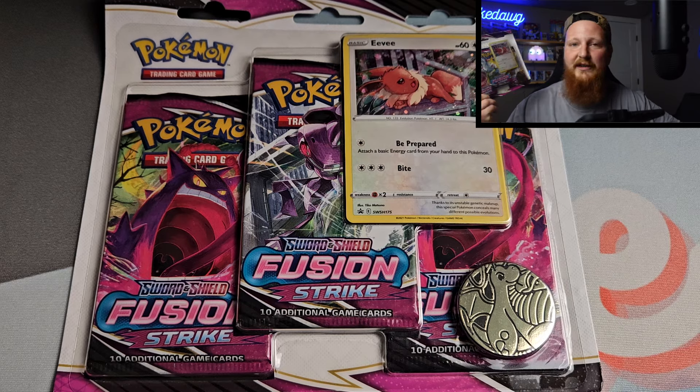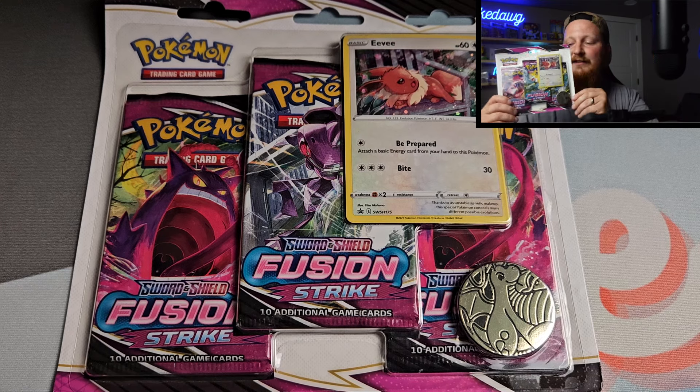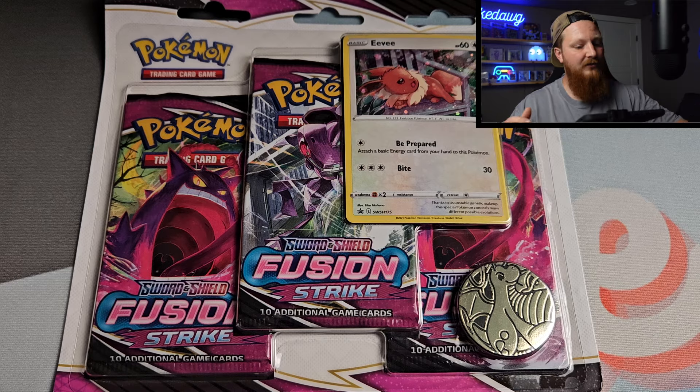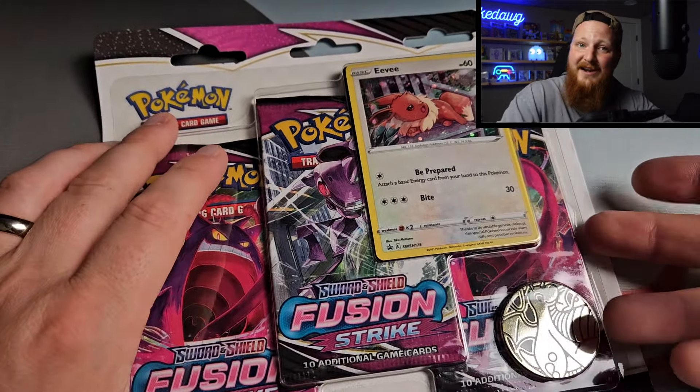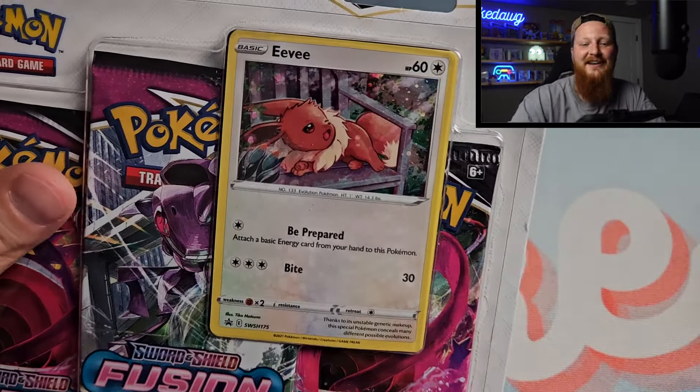When these go out of stock, they might be something that gets a little more difficult to get. I've actually been wanting to build a little display of different blisters in my office, so I thought getting 10 of these might be pretty cool. That's one thing that feels like an interesting play right now. This one comes with the Eevee promo, which is really cool — kind of like a little sleepy Eevee. It looks great.